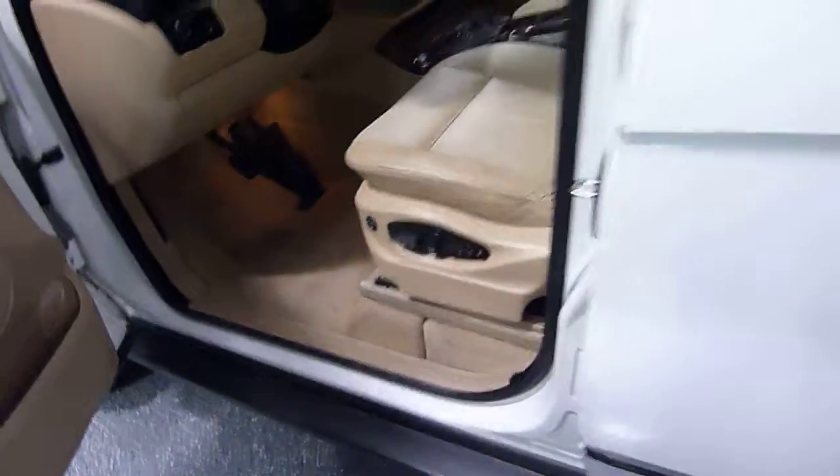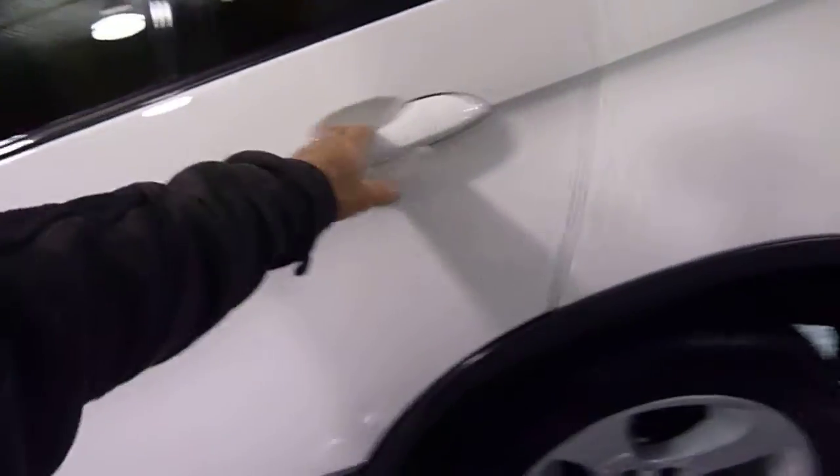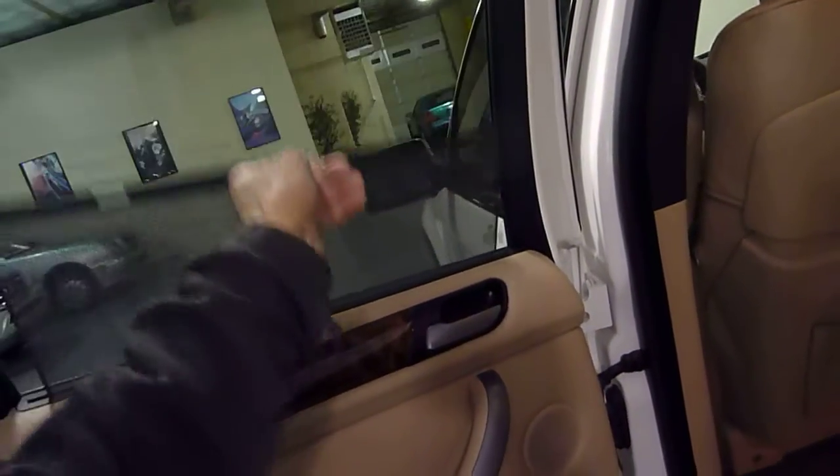The leather's in beautiful condition. This car spent most of its life in California and doesn't look like it was used by a family. There are rear shades — a nice feature — and we also have rear climate control with separate fan and temperature control for the rear passengers.